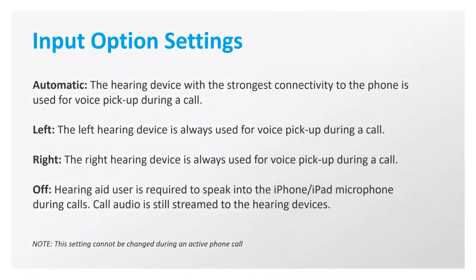The user does have the option to select either the right or left hearing aid, and if they select either of these, that particular device will always be used for voice pickup during the call. For example, if they always keep their phone in their left front pocket, they may want to select the left to guarantee that it's the ear closest to the phone to provide the strongest signal during the call. They can also select off, which will essentially turn off the Two-Way Audio feature, and then the user would be required to speak into the iPhone or iPad microphone.